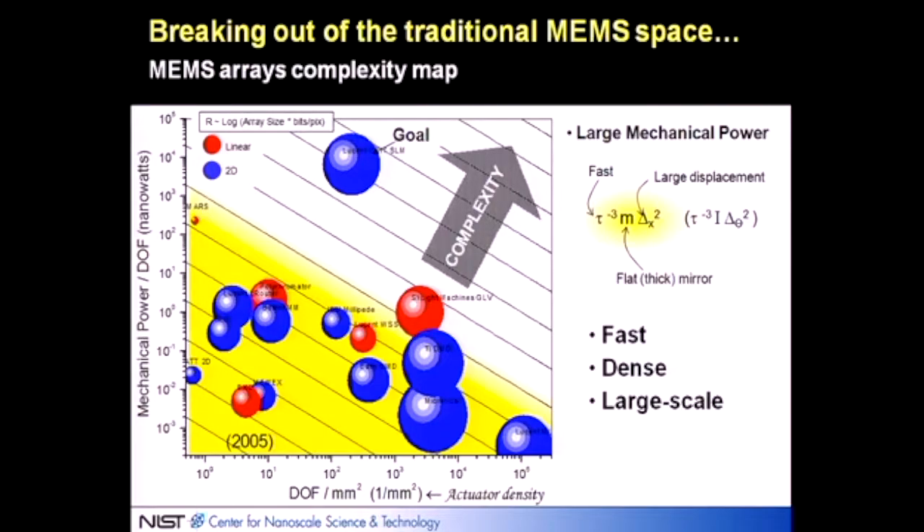These types of micromirrors had to be simultaneously fast, dense, and built on a large scale with a high degree of control. This graph shows that at the time — around 2000 to 2005 — on the horizontal scale is the density, the number of degrees of freedom or actuators per square millimeter, and on the vertical scale is the mechanical power per degree of freedom — how strongly these actuators have to push. Blue items are two-dimensional arrays; red items are one-dimensional arrays.